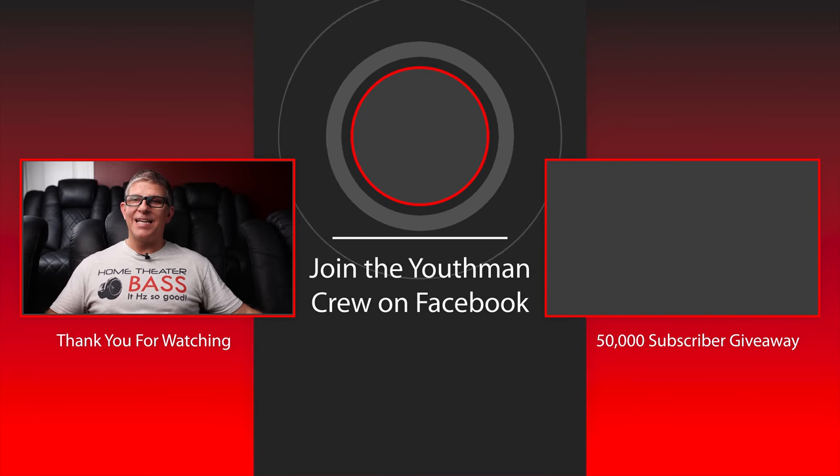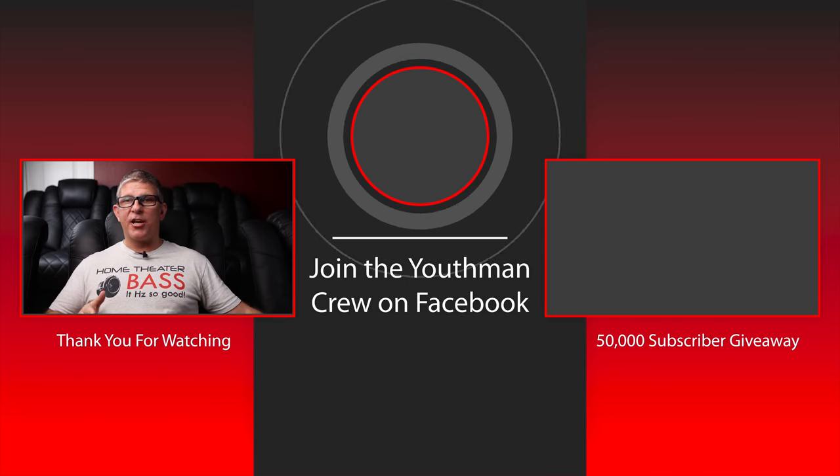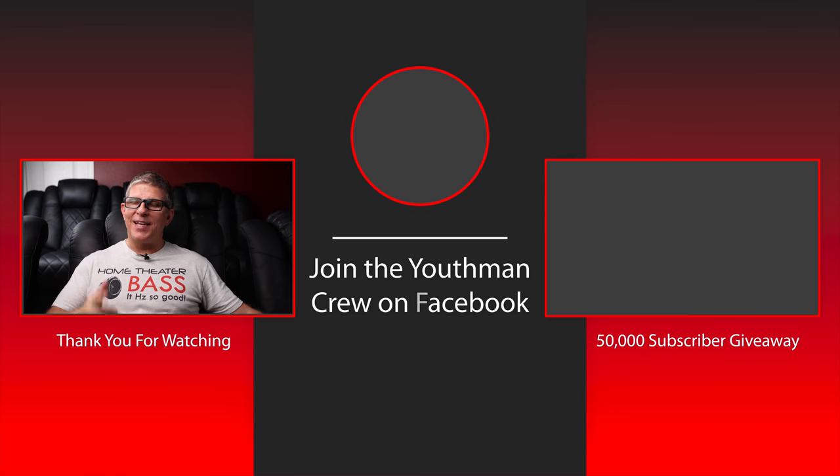Don't forget to sign up for the 50,000 subscriber giveaway for the Valencia Verona theater seat valued at $850 — just head over to youthmanreviews.com/giveaway. As always, you guys be blessed and we'll catch you in the next video.